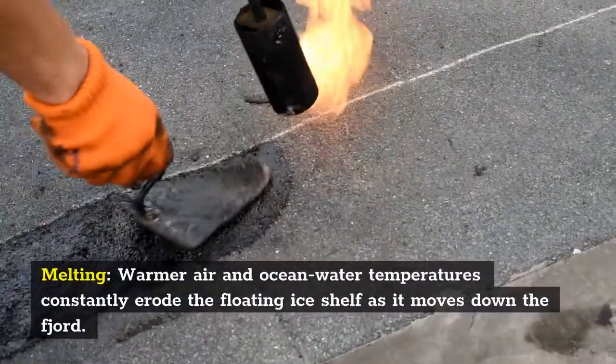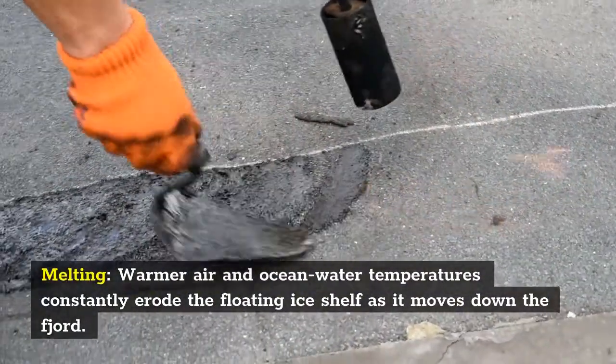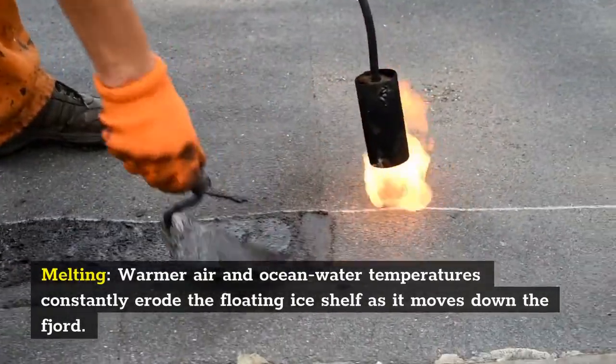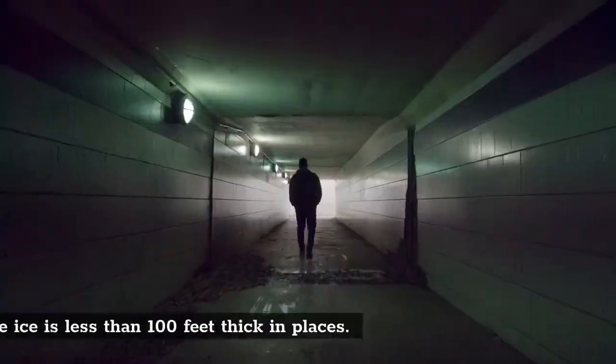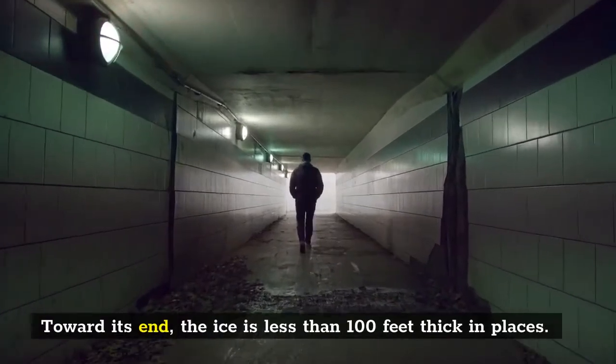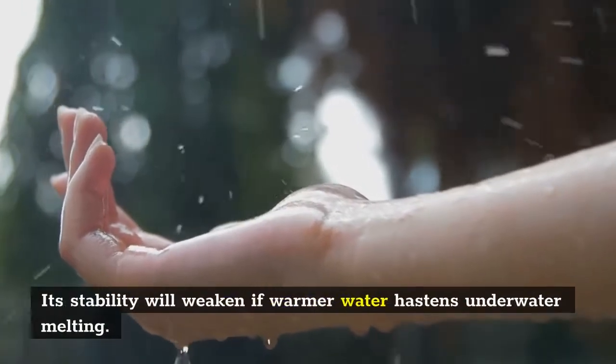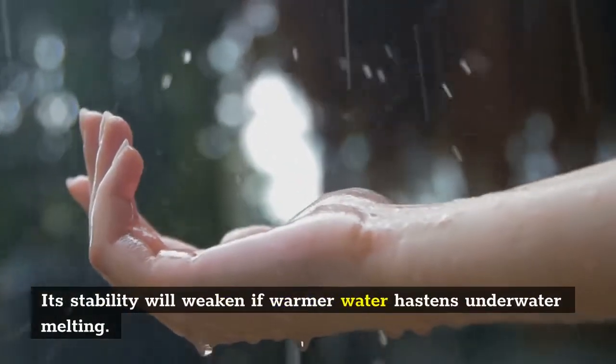Warmer air and ocean water temperatures constantly erode the floating ice shelf as it moves down the fjord. Toward its end, the ice is less than 100 feet thick in places. Its stability will weaken if warmer water hastens underwater melting.